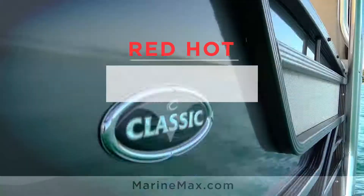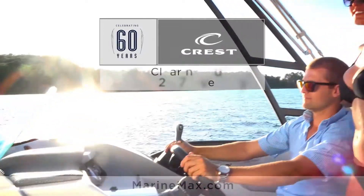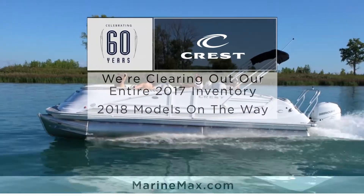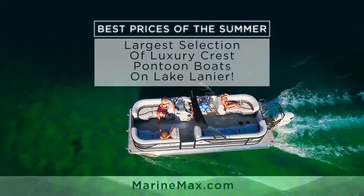Experience red-hot savings now at the Clear the Dock sales event at MarineMax. During the Crest pontoon's 60th anniversary, we are clearing out our entire inventory of 2017 pontoon boats to make room for the 2018 Crest models. That means you get the best prices of the summer on the largest selection of ready-to-deliver Crest pontoon boats on Lake Lanier.